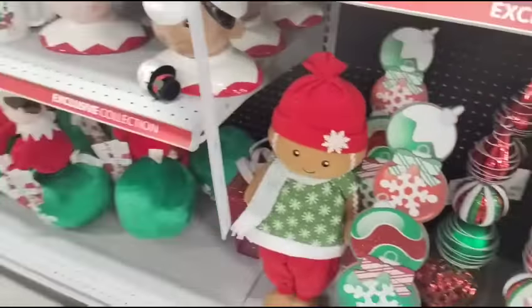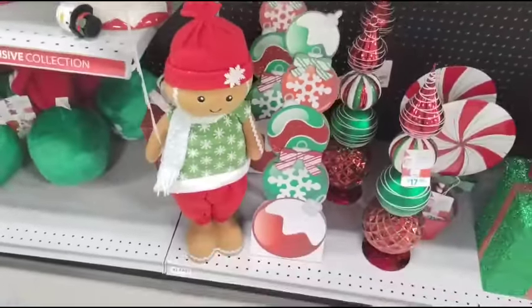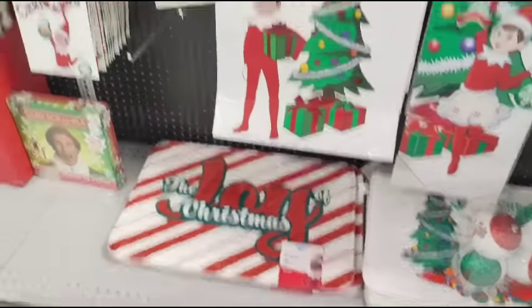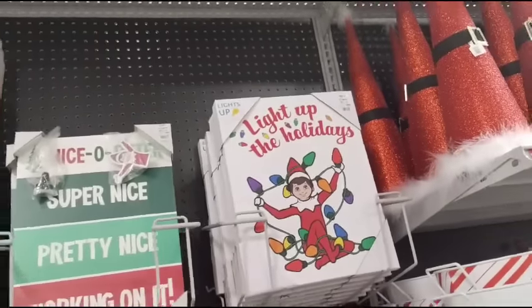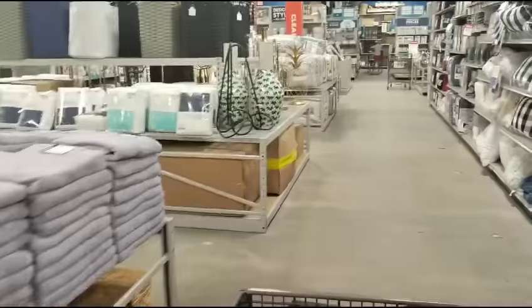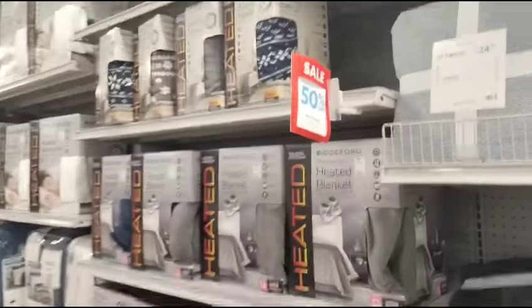Oh, look — we have a lonely gingerbread. Hi, Mr. Gingerbread — $19.99. $59.99 for each Nutcracker, you guys. They have a ton of Elf on the Shelf. I do like these — $7.99. It would actually look good on my tree, but no, I'm not going to buy them. We are done with the tree. They have mats — $12.99. These are cute — $14.99. $14.99. All throws are 50% off.